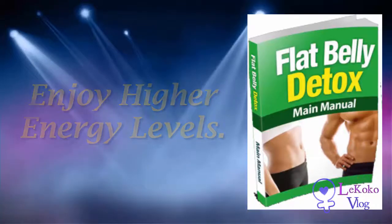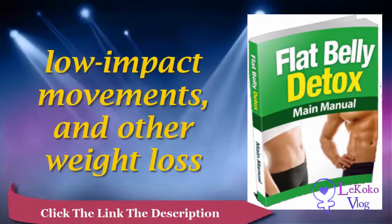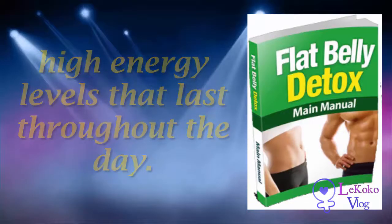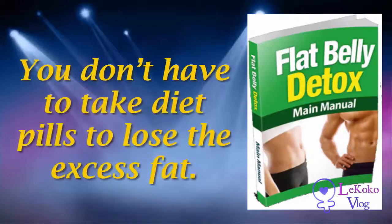The pros: enjoy higher energy levels. The delicious and healthy recipes, low-impact movements, and other weight loss strategies in the Flat Belly Detox guide promote high energy levels that last throughout the day.